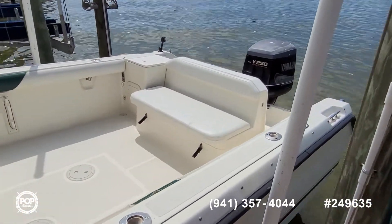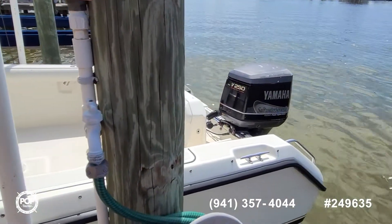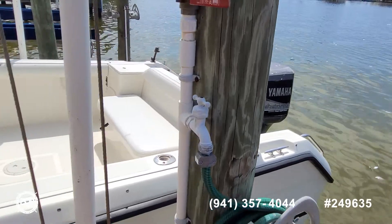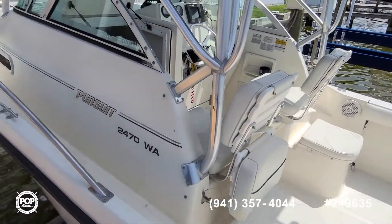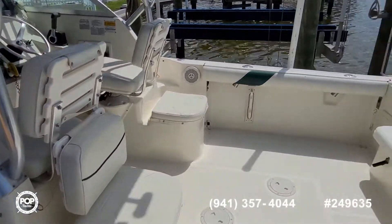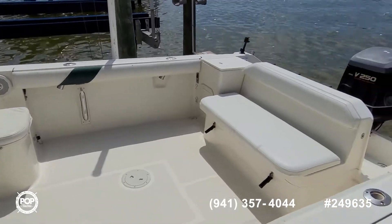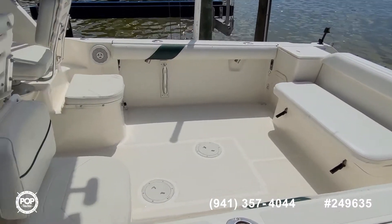Nice wide beam, powered by Yamahas — 250 horsepower, 2-stroke OX66 Saltwater Series 2, less than 800 hours on the motor. Cabin sleeps two comfortably, onboard live well, fresh water system, Lowrance GPS and fish finder, and plenty of seating as well as storage.